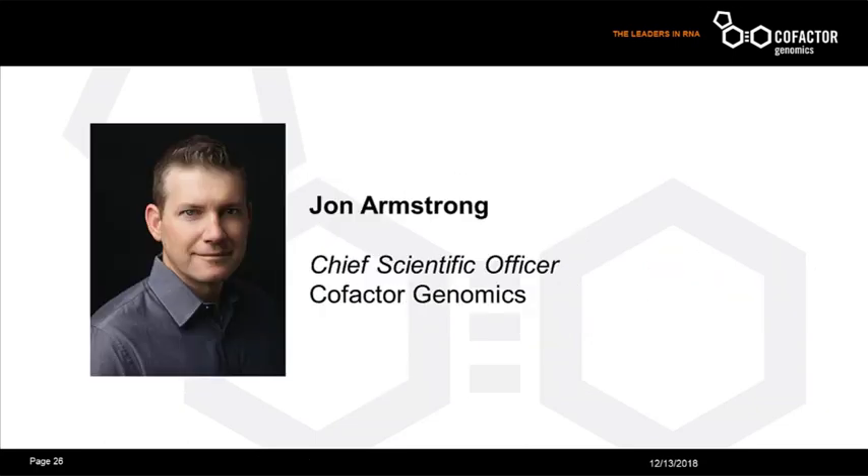Thank you so much, Eric, for that great introduction. I'd now like to introduce Cofactor's Chief Scientific Officer, John Armstrong. John Armstrong has over 15 years of experience in assay and technology development and more recently in the application of next-generation sequencing technologies to diagnostics. John's career began at the Washington University Genome Center, where he was instrumental in the development of assays for the Human Microbiome Project and sequence typing of MRSA and AML. In 2009, John co-founded Cofactor Genomics, where he serves as Chief Scientific Officer and has supervised the development of several RNA-based LDTs. John will share some exciting results from Cofactor's CAP validation study.